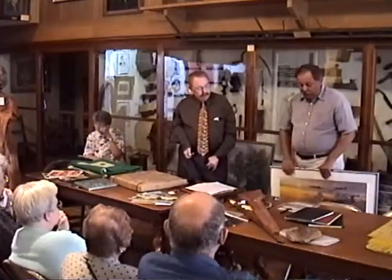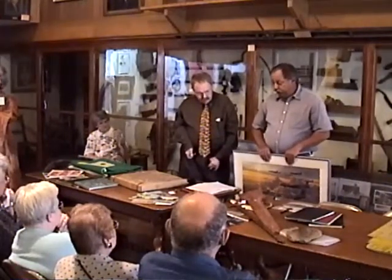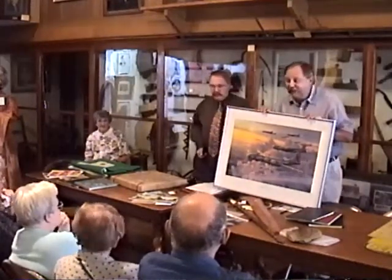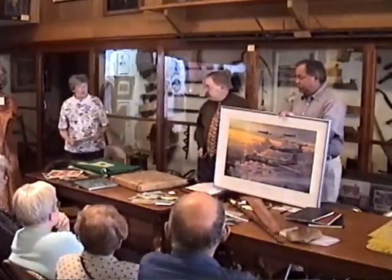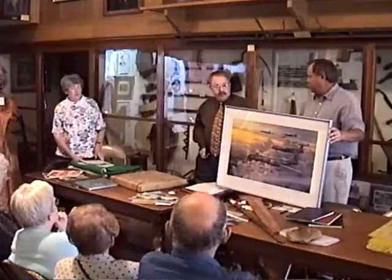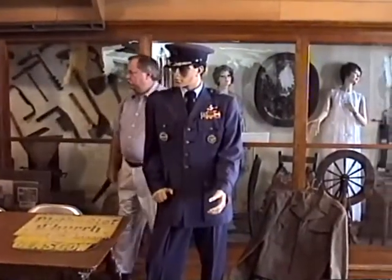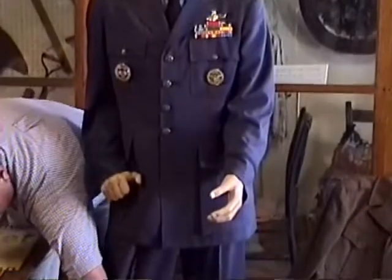Another collection donated to the museum fairly recently was a group of items that belonged to General Henry Huglen — pronounced 'Huglen.' He was a Fairfield native who retired from the Air Force. This is his uniform; he wanted his uniform displayed in our museum. He bought the mannequin for us and the wig, and has given us general directions as to how to display his flags and this picture, which we will eventually be doing.